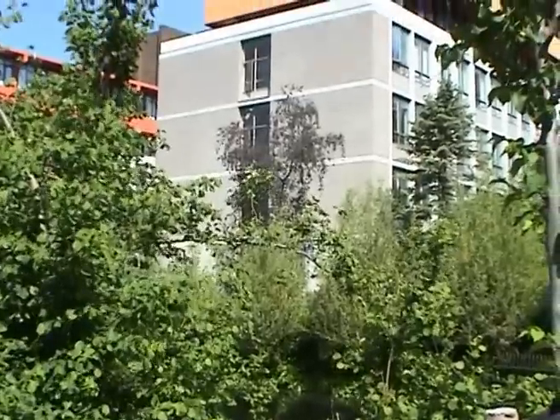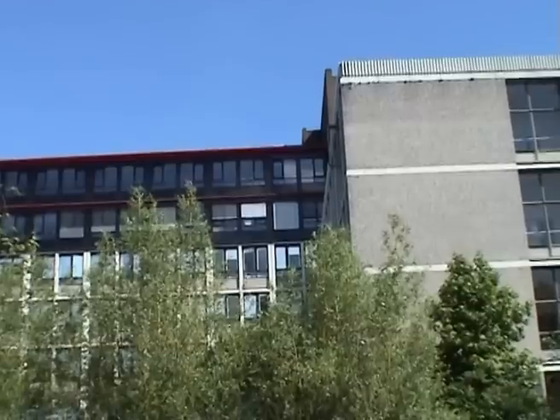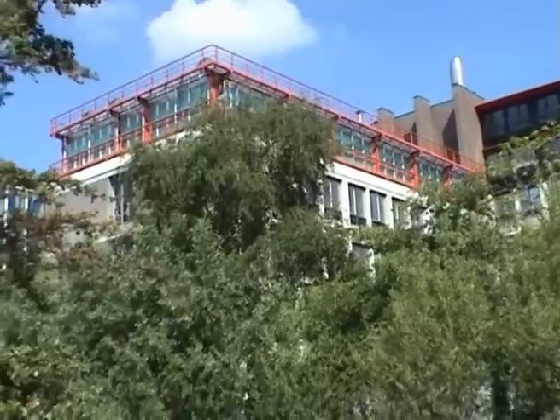Here's the science building viewed from the south. It houses the chemistry, physics, mathematics, computer science, earth sciences, and biology departments.